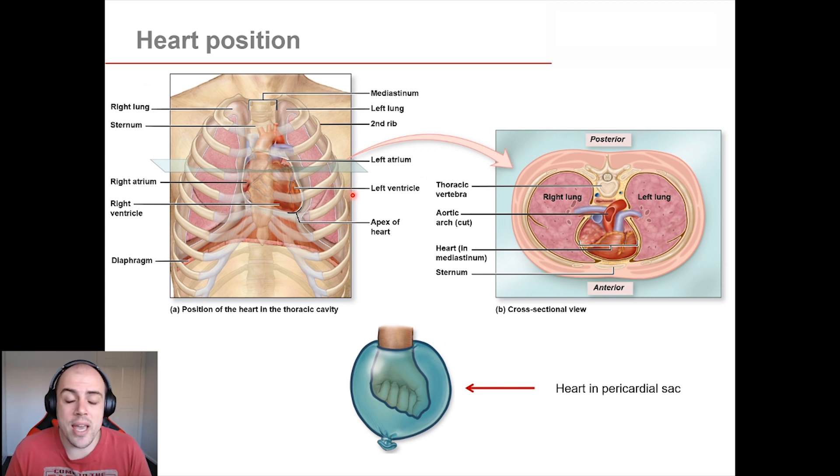The heart is located between the second rib and the fifth intercostal space in your chest, in the mediastinum — just behind your sternum, leaning slightly to the left-hand side of your chest, sort of in between your lungs.